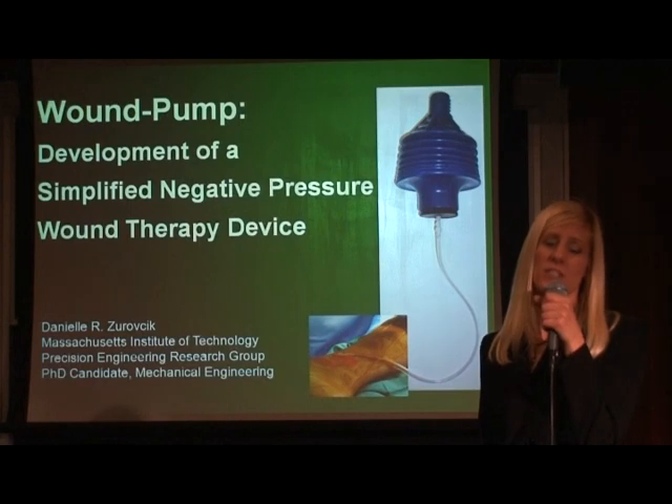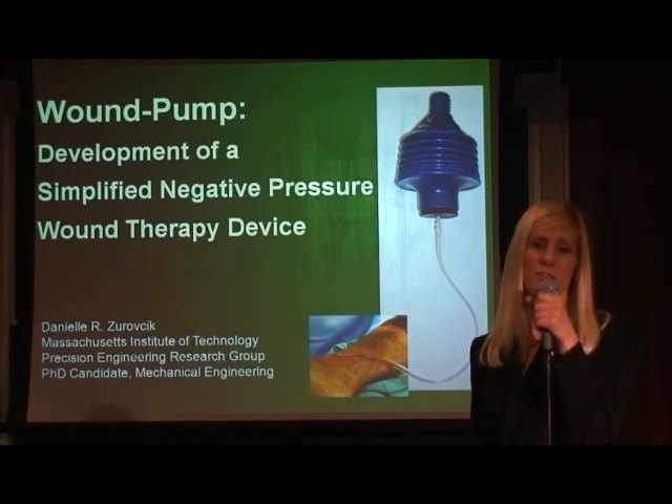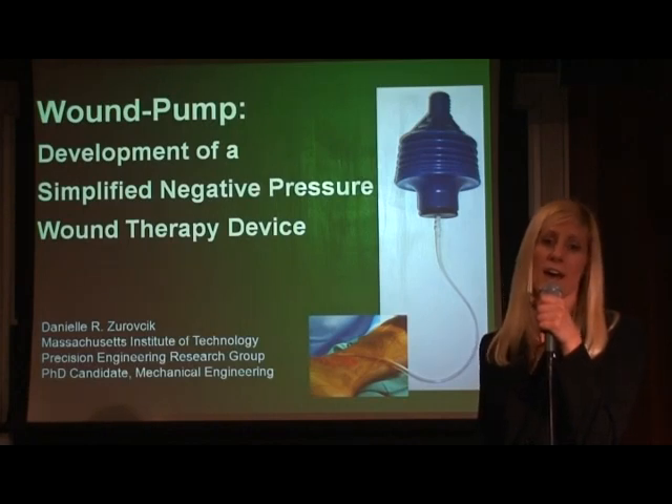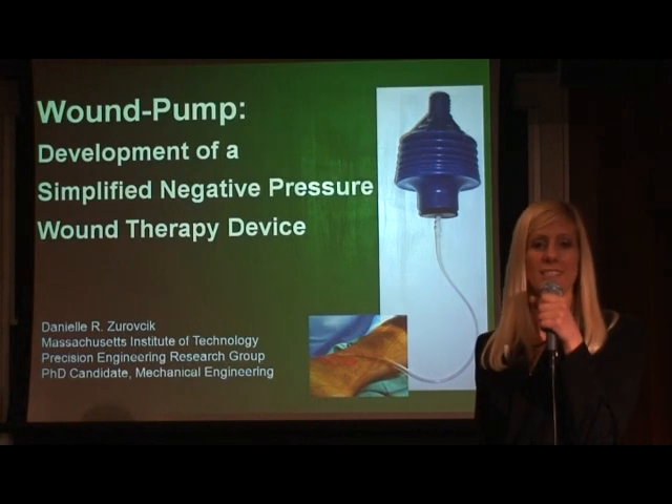I am in the Precision Engineering Research Group directed by Professor Alexander Slocum. I aspire to improve world health through the smart design of medical devices. Now, I will share with you my inspirational story of the wound pump, which encompasses the grand challenge problems of health and sustainability.